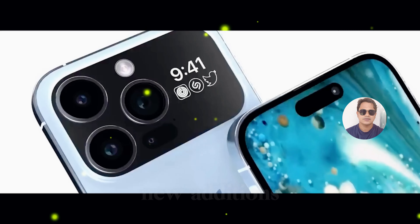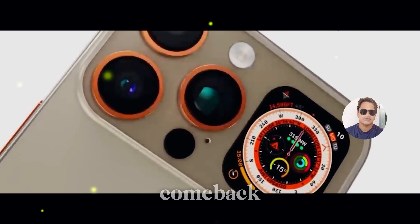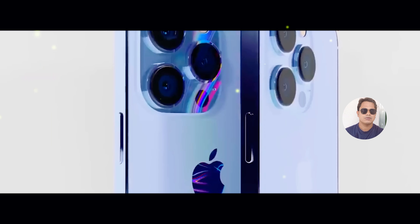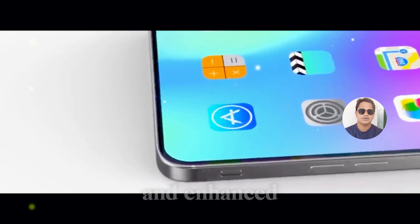Let's talk about some of the new additions to the iPhone 16 lineup. Fans will be thrilled to hear that the beloved iPhone SE has made a comeback, offering a perfect blend of performance and affordability. And for those craving more screen real estate, the iPhone 15 Plus delivers with its expansive display and enhanced features.